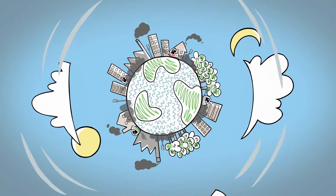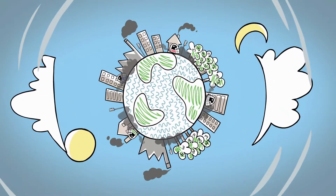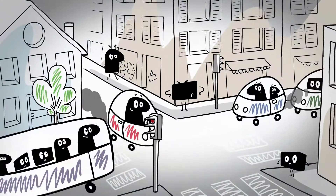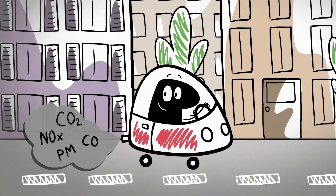Air pollution and CO2 emissions have an impact on our environment and our health. We are all concerned. We breathe in pollution, but we also create it.